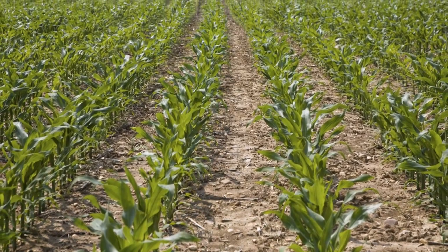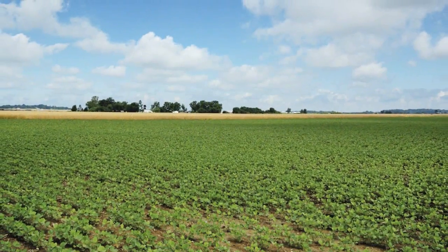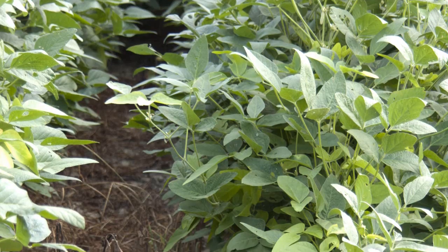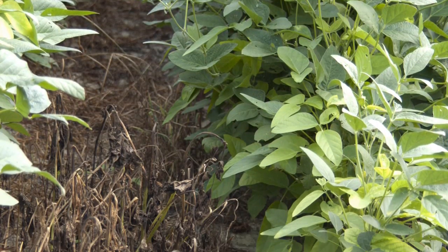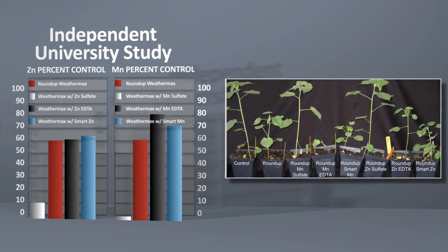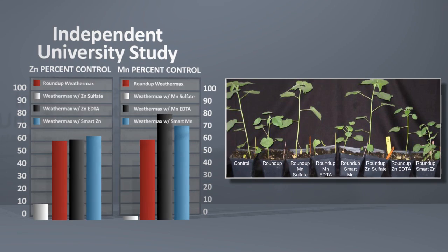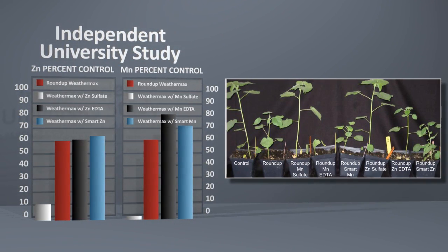A product that increases yield without compromising the effectiveness of its weed control sounds too good to be true, but it isn't. An independent university study demonstrated that Brandt Smart System significantly reduced antagonism over conventional sulfate sources, and was as effective as EDTA chelates, but at a fraction of the cost.